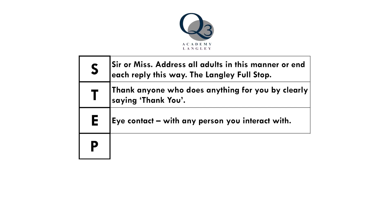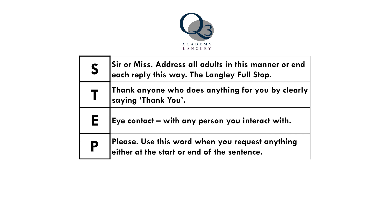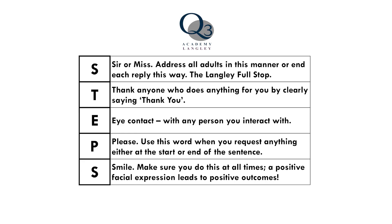The P in steps stands for please. We use this in the academy to show a sign of courtesy. And finally the S in steps stands for smile, showing positivity and brightening everyone's day.